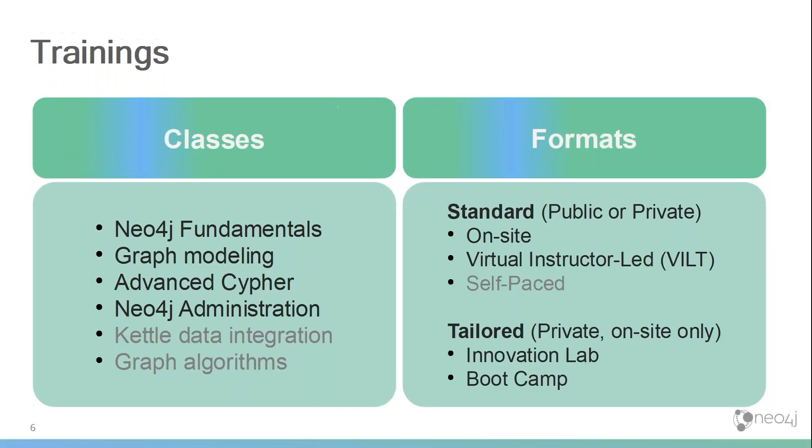Let me quickly go in depth on the training part of our offering. This is the most standard offering — I think every software vendor has training classes. These classes are simply about the product and its features. They cover the various personas within your company that would use the product and which features or aspects of the product they would need to know.